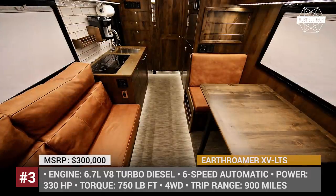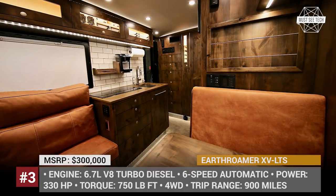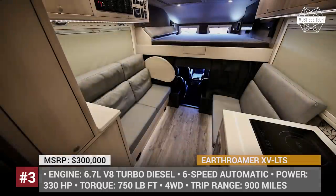For your information, our playlist of vacation vehicles is getting bigger with each release. Check out the suggested episodes from the info cards and end screens after this one. Let's proceed!